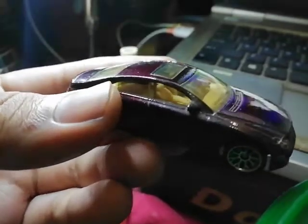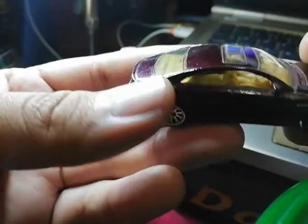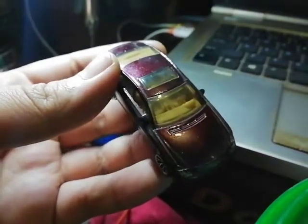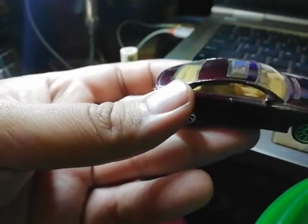Whenever I look at a CLS model I do know that the rear of the car actually has a center console at the back. I wonder if this model has that, so let's take a look at it.